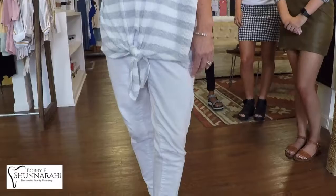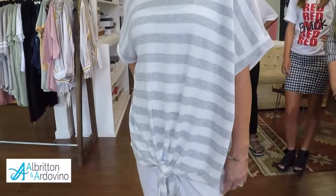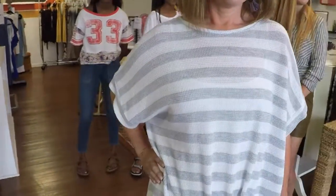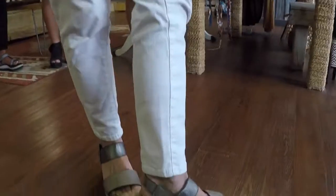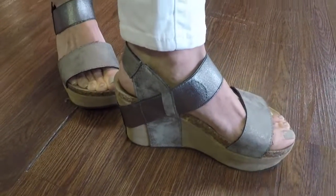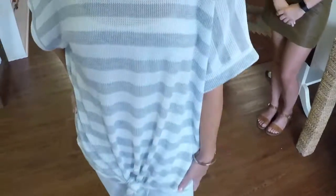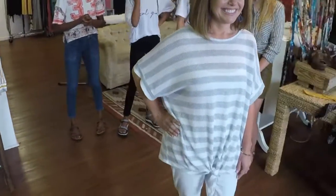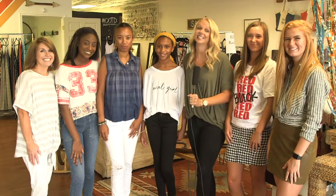We don't want to forget about our teachers either. We have Miss Amy Thames, and we paired her with another basic we talked about — our white skinny jeans. We put her in a striped tie-front top, just something really easy. She teaches kindergarten, so we wanted to give her something that's easy to move around in. We added a little sass with the earrings, and we just love this cute, easy look for Miss Thames.